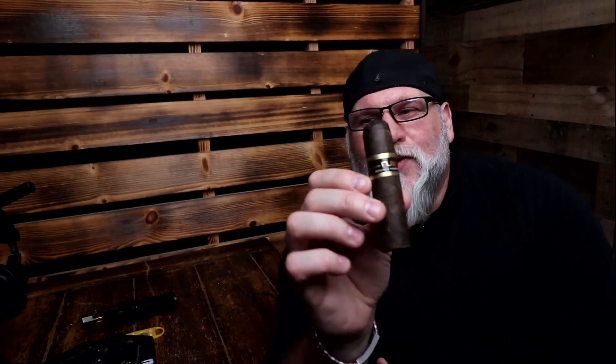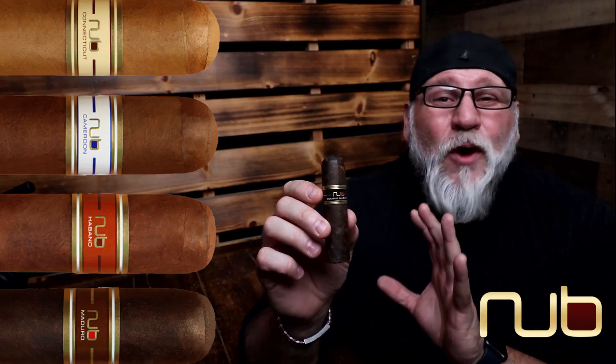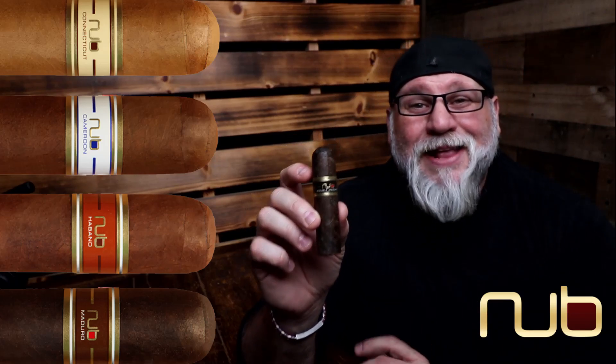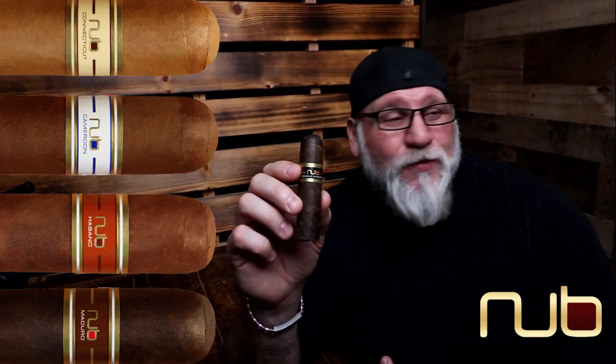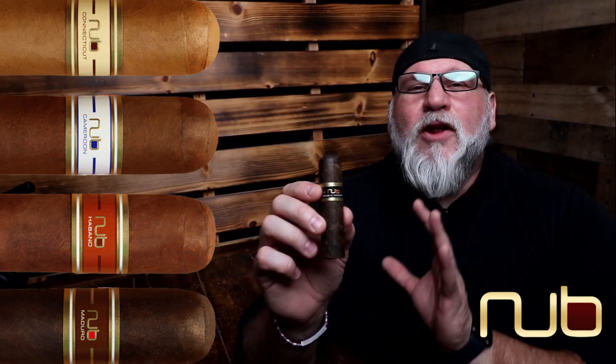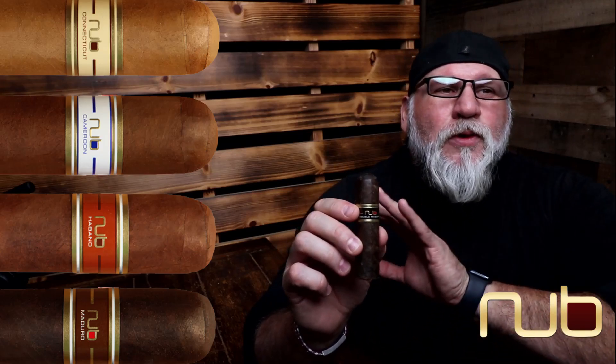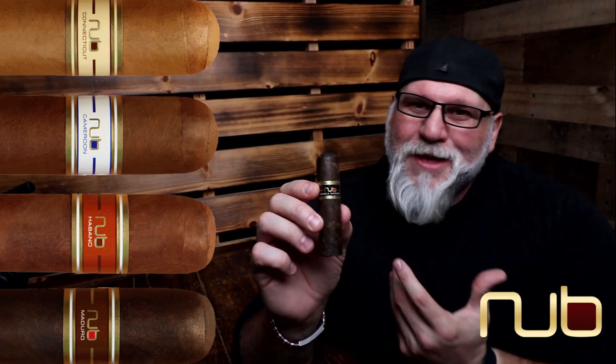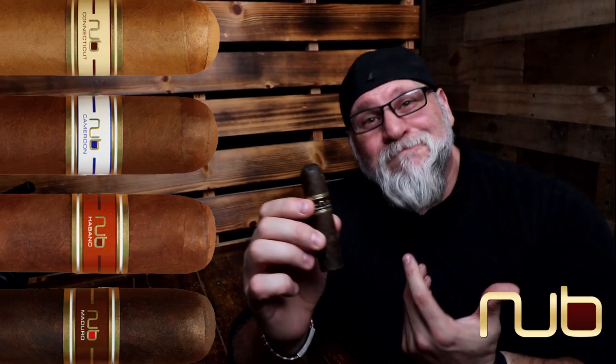Bonus fact: You may have heard of Nub cigars — these are made by Oliva. These are incredible little cigars, and you would think they smoke in about 15 minutes, but they actually take about 45 minutes to an hour for the average smoker. They are an absolute presentation of Oliva's finest tobacco in a shorter, a little bit fatter format.